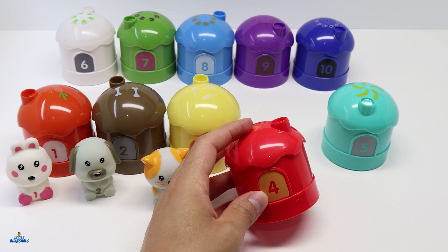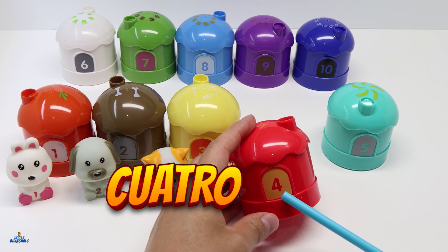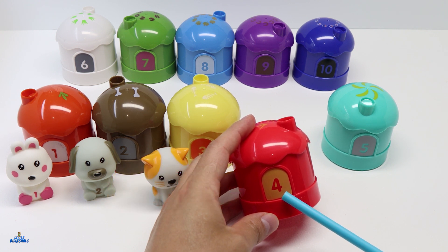The next house we have is color red. And here you can see the number 4. Number 4 in Spanish is Cuatro. Let's take a look inside.